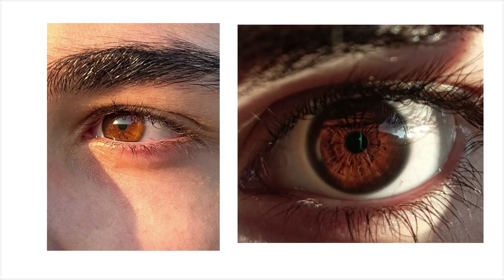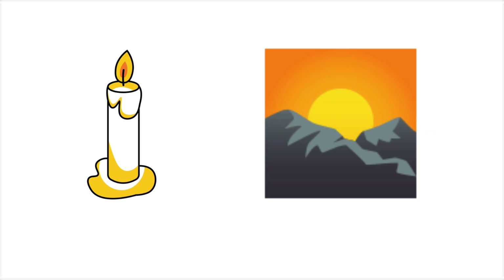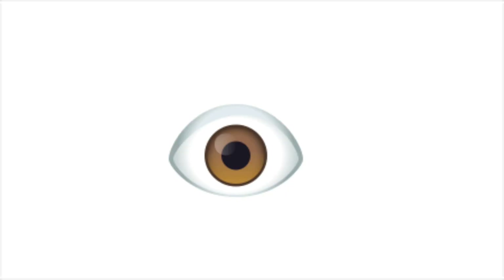Although they typically look uniformly dark, brown eyes can reveal golden or amber tones under candlelight or sunset when scattered light interacts with the outer iris layers.